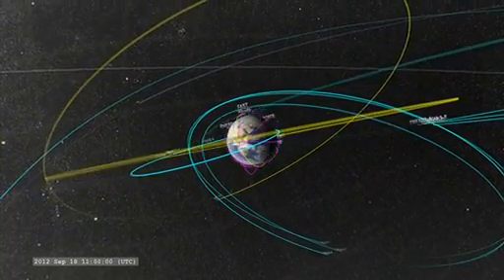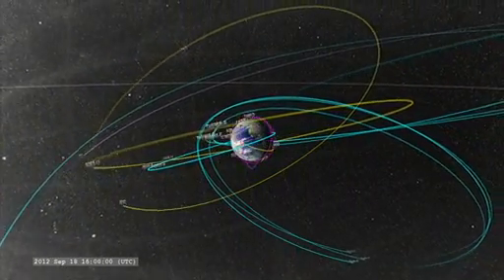Besides being interesting to watch, the images and data collected by NASA's Solar Observing Fleet can also help scientists learn more about the Sun itself.